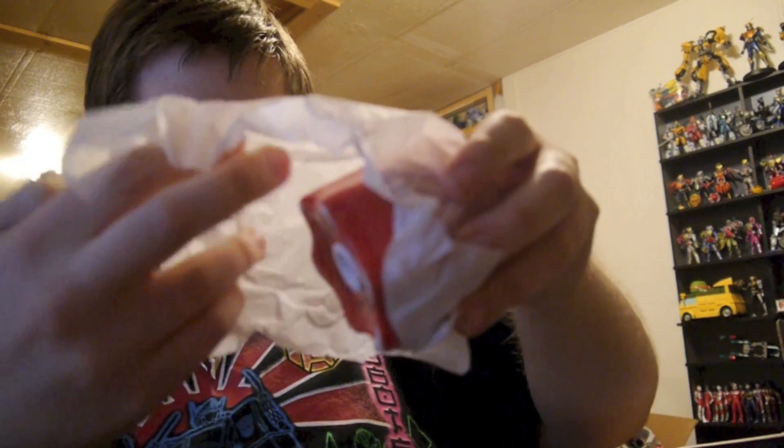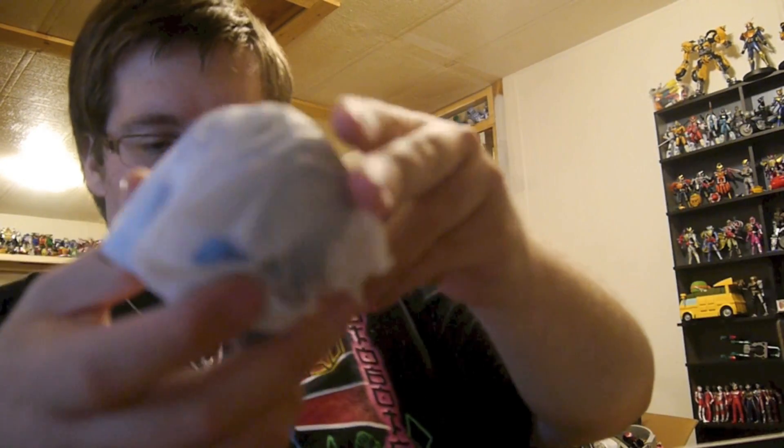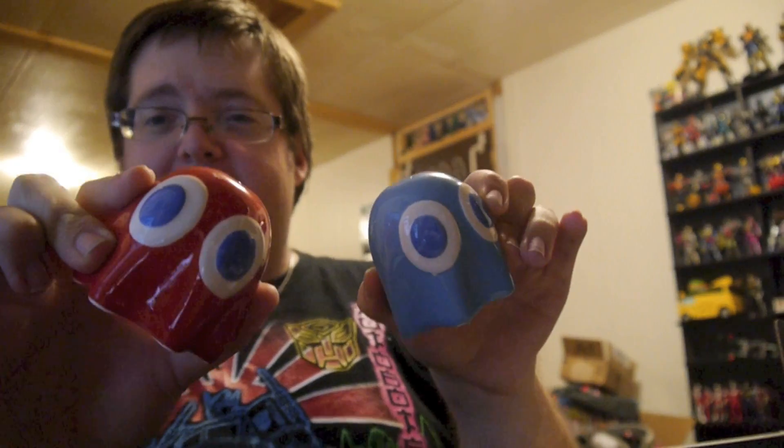Next up are Pac-Man salt and pepper shakers — or salt and pepper pots. Let's open them up and find out. So here is the red one — there's Inky and Blinky. They are hanging out being salt and pepper shakers. They're not the greatest things but I actually kind of like them quite a bit.